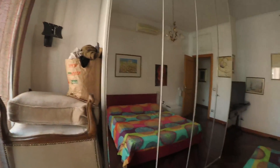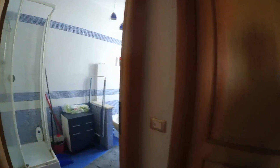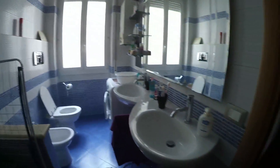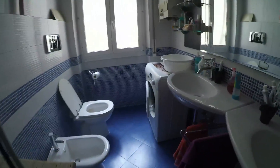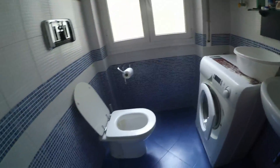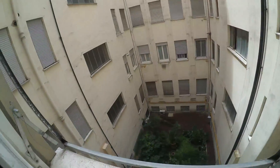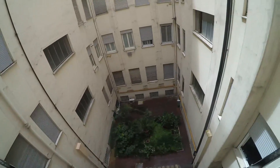Let's check the bathroom. This is a shared bathroom. We have a big shower, sinks, washing machine and services. We also have windows in the bathroom with an internal view.